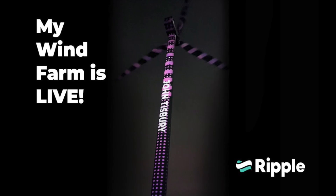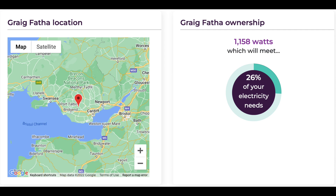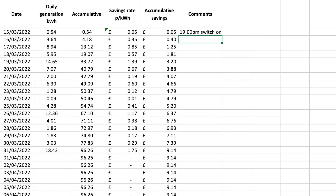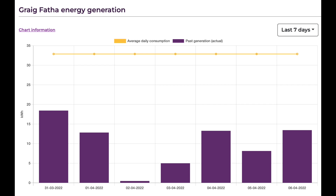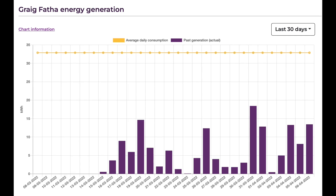The first of the two wind farms I invested in went live on the 15th of March 2022 at 7pm. This is Craig Thaffer in Wales. I purchased 1,158 watts for this particular wind turbine. So far my portion has generated 96.26 units and I have earned £9.14 which is credited automatically to my Octopus Energy account. This is the first of its type so everyone is on a bit of a learning curve. The data and dashboard is evolving on a weekly basis with more and more data becoming visible. If anyone is interested to learn more I'll do a separate video and go into a deeper dive — just let me know in the comments below.